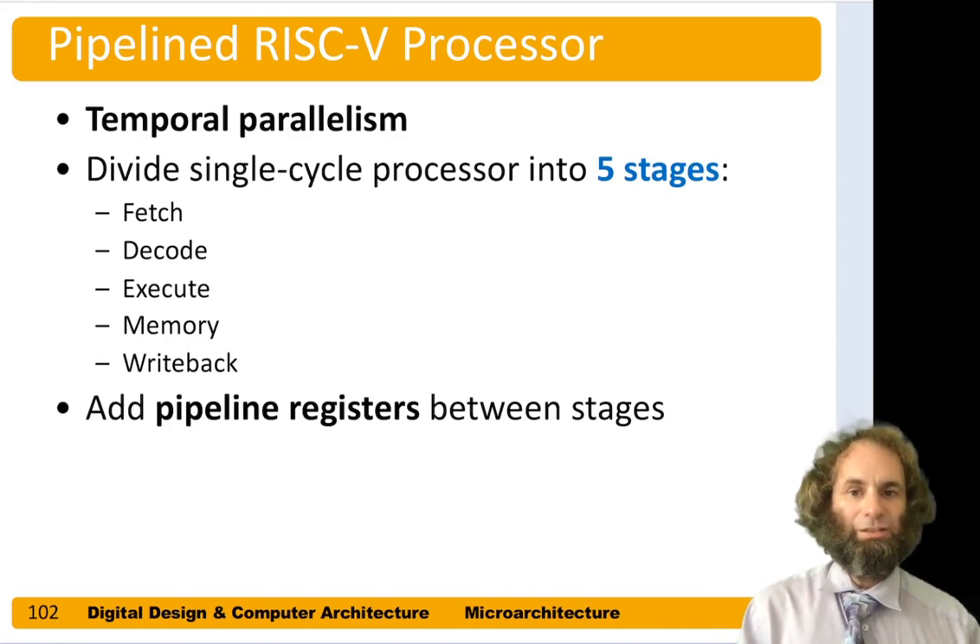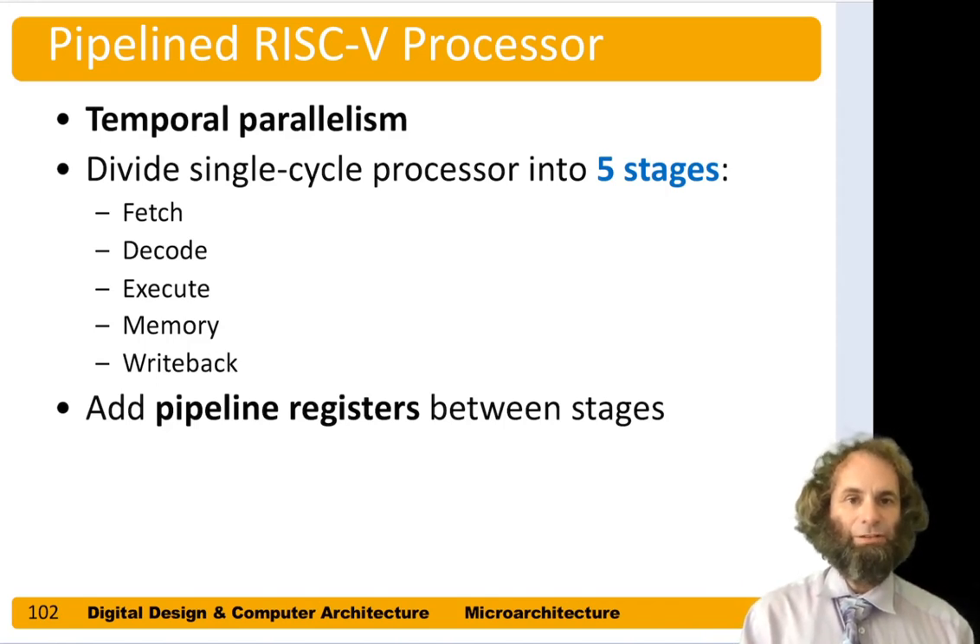We're going to divide our single cycle processor into five stages. We'll call them fetch, decode, execute, memory, and write back, and we'll put a pipeline state register in between each stage.